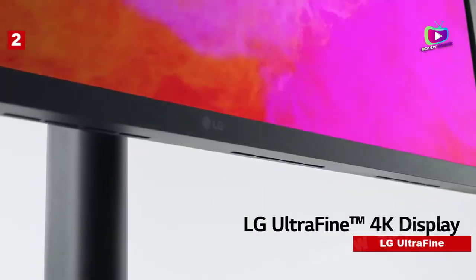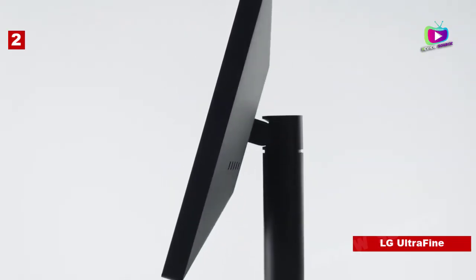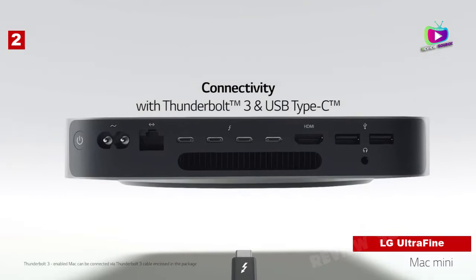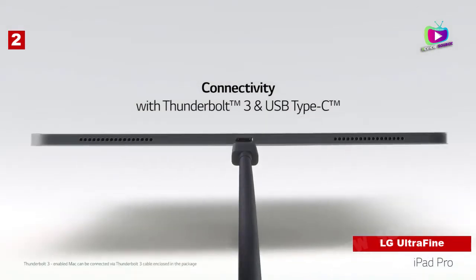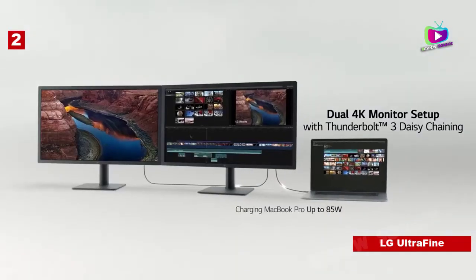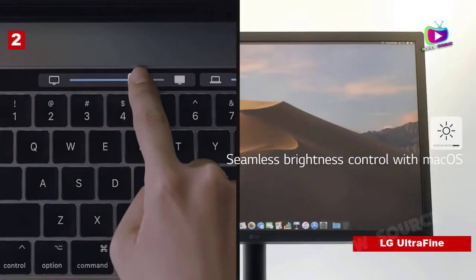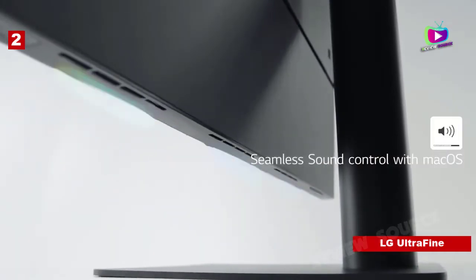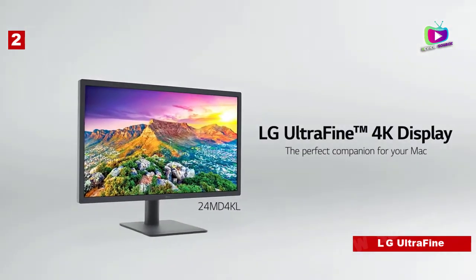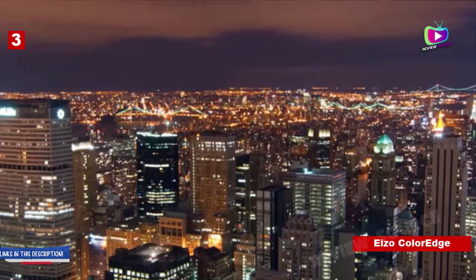Number two: LG UltraFine 24MD4KL — certainly more than fine. Specifications: screen size 24 inch, aspect ratio 16:9, resolution 3840x2160, brightness 500 nits, response time 14ms, viewing angle 178/178, contrast ratio 2000:1, color support P3 wide color gamut, weight 15.4 pounds. Reasons to buy: incredible color accuracy, bright display, USB-C and Thunderbolt 3 compatibility. Fledgling content creators will find this monitor a strong option.